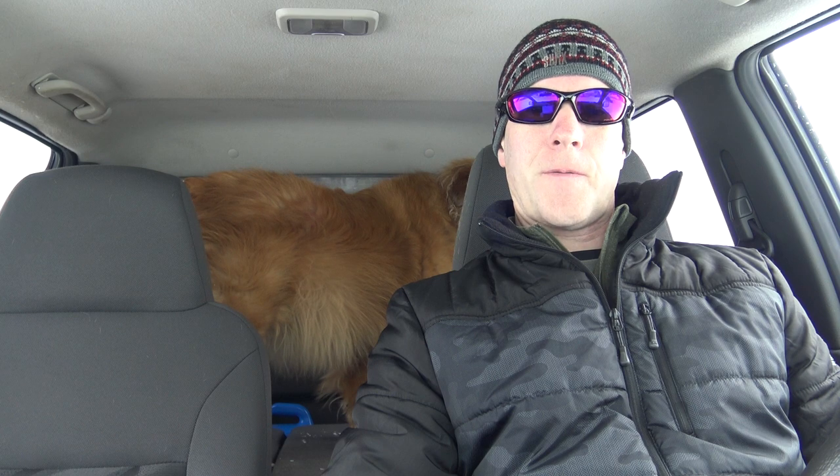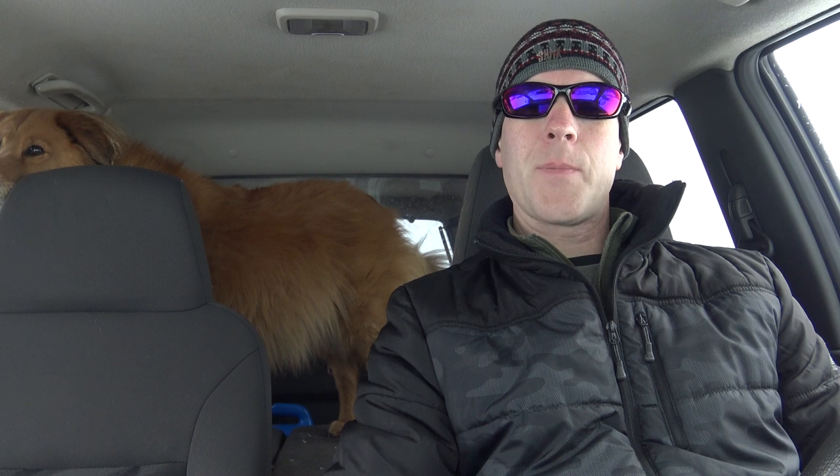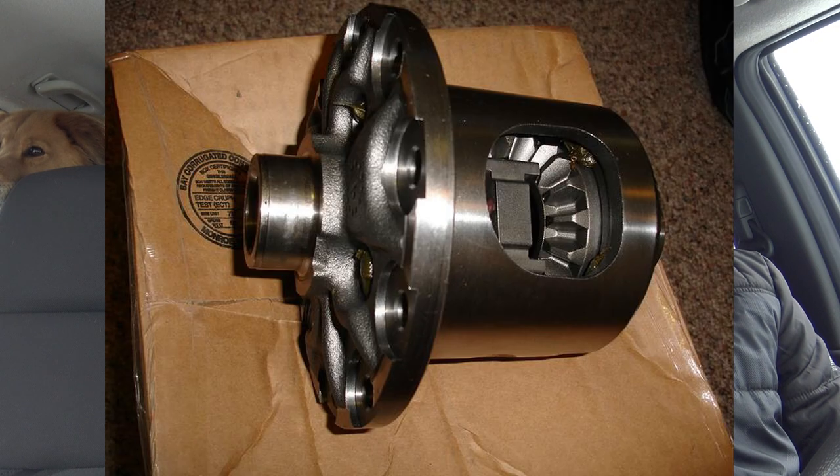This is my 2005 Chevy Colorado. This truck didn't have a locker when I first purchased it. It was my first 4WD vehicle and I didn't understand the importance of having a locker. My learning curve was steep, and within about a year I had a local shop install the OEM differential locker. The difference it made was night and day, and I will never again own a truck without a locker.